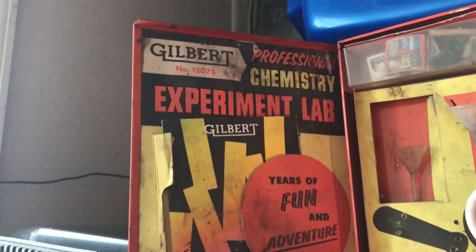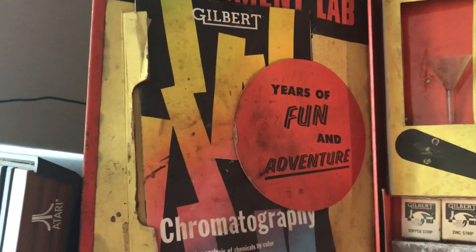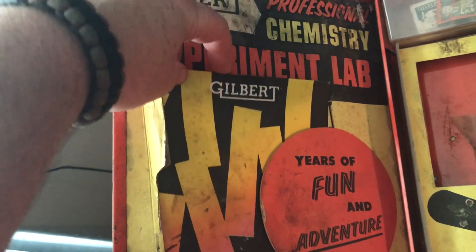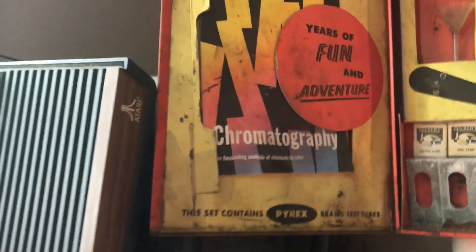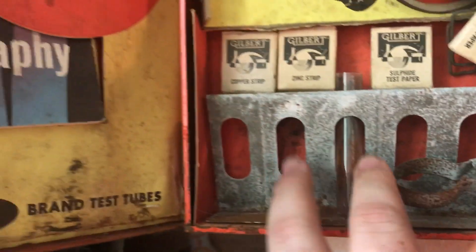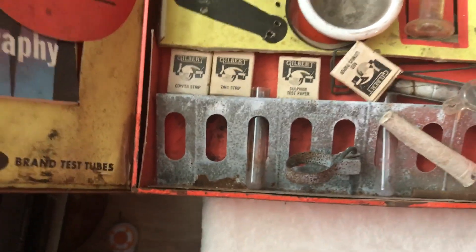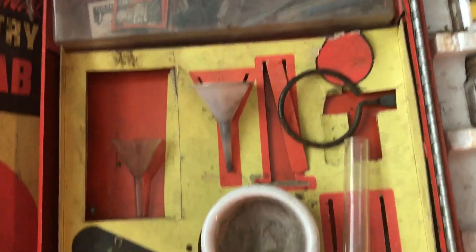So anyway, here's the other side — Gilbert number 1207, Professional Chemist Experiment Lab. Here's a fun adventure — chromatography. There's a little magazine here, Gilbert magazine — I guess the only one that survived. I'm not going to try to take it out because I don't want to risk breaking it. It says this contains Pyrex brand test tools, meaning these were actually made by Pyrex — like the glassware brand that made medicine bottles, alcoholic bottles, and a bunch of different glassworks, especially little baby bottles.